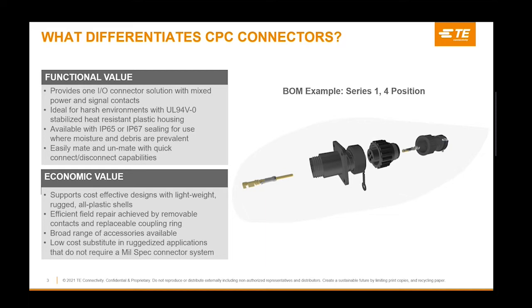The use of circular plastic connectors enables customers to reduce installation time, meet harsh and space-saving requirements, and are designed with high-performance materials to speed up go-to-market plans.